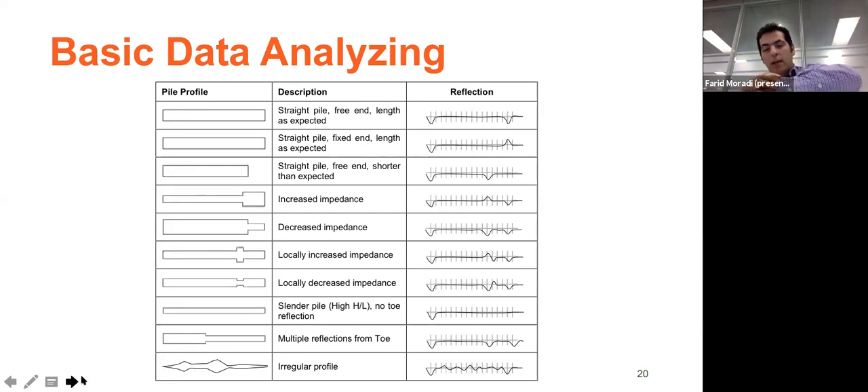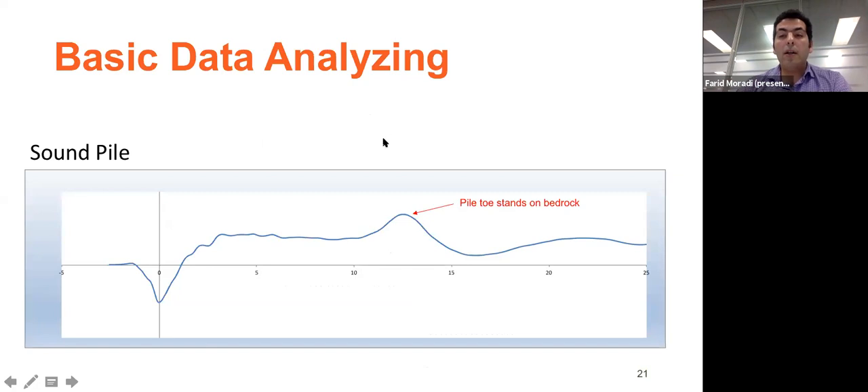Let me show a few examples of pile integrity results from some projects. In one example, the first peak was due to impact and the second peak was from the pile end — from an integrity perspective the pile was okay. But it stood on rock. We came back to the contractor and asked about the soil profile data, and the contractor confirmed that pile should stand on very good rock based on their borehole survey.